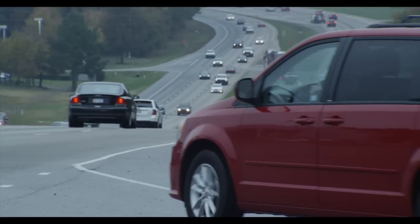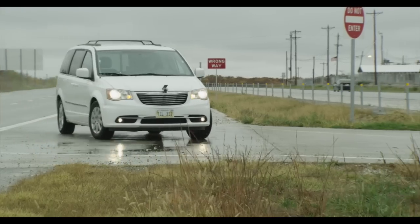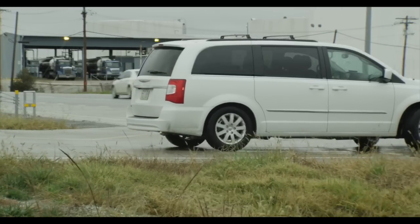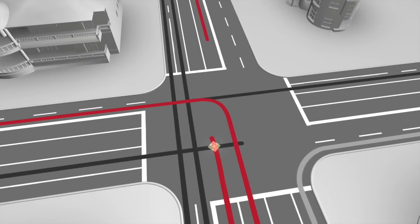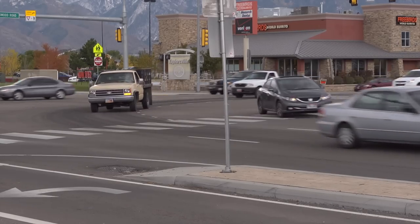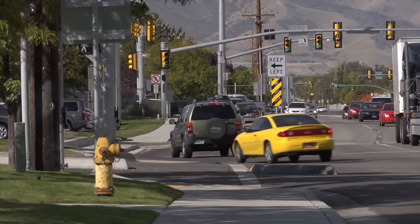One innovative intersection design, the restricted crossing U-turn, can dramatically reduce crashes related to crossing and turning left at intersections along busy multi-lane highways. At many intersections, the critical question is how to address left turns, as how they are treated impacts efficiency and can reduce a crash type that tends to be quite severe. Alternative intersections deliver more for less — more cars through the same space, and better safety than a conventional intersection.